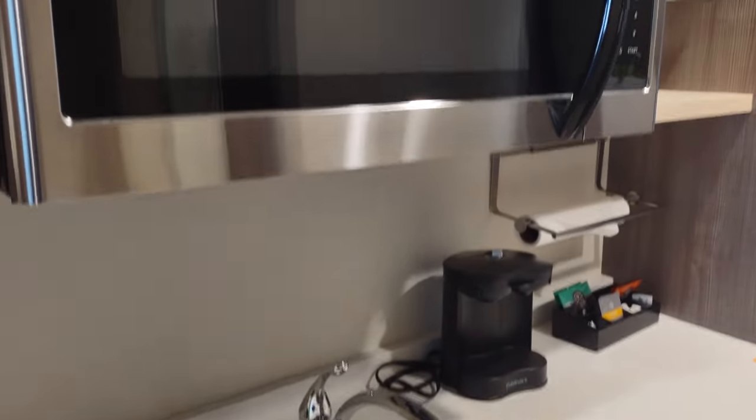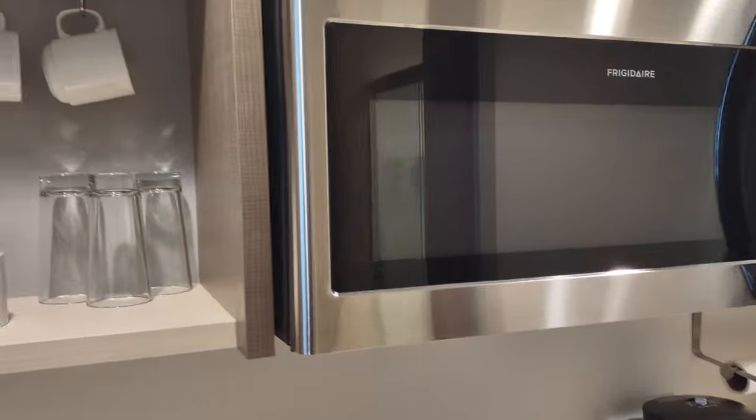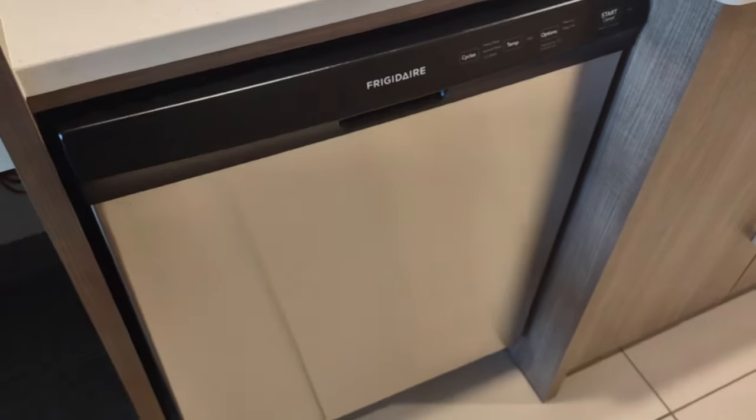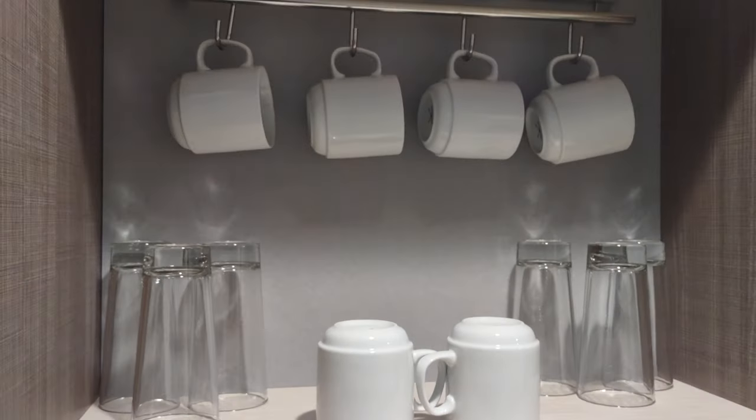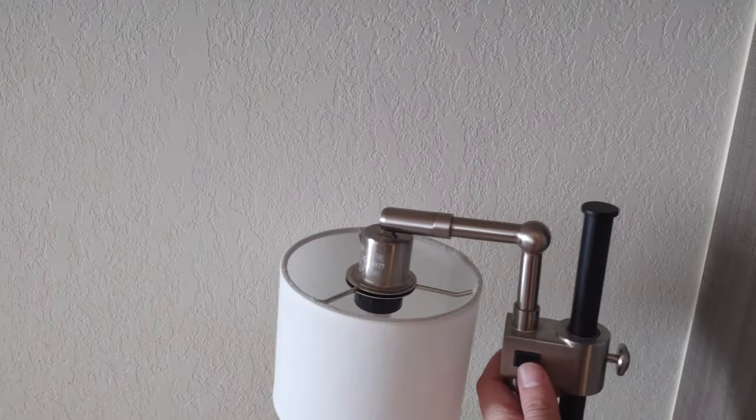We've got a substantial Frigidaire microwave — big and solid — and there's also a Frigidaire dishwasher. There are a couple more power outlets and some glasses and coffee mugs, which is a nice kitchenette-type setup.